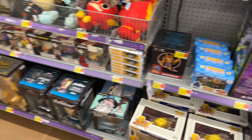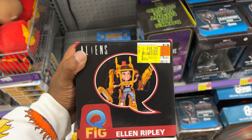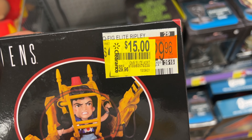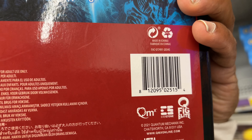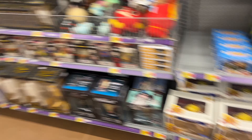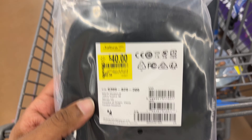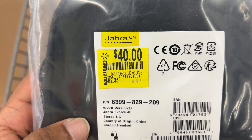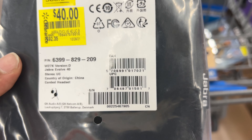I went to the electronics aisle — I always look at the figurines because they always have some surprise clearance back here. Sure enough, they had one lonely item on clearance: $15 down from $30. I think I can send this into Amazon — it's like $43 on Amazon. I sent in a ton of these a couple weeks ago and they've been selling pretty good. They also had Jabra headphones for $40 down from $92 — I thought that was a pretty good pickup.